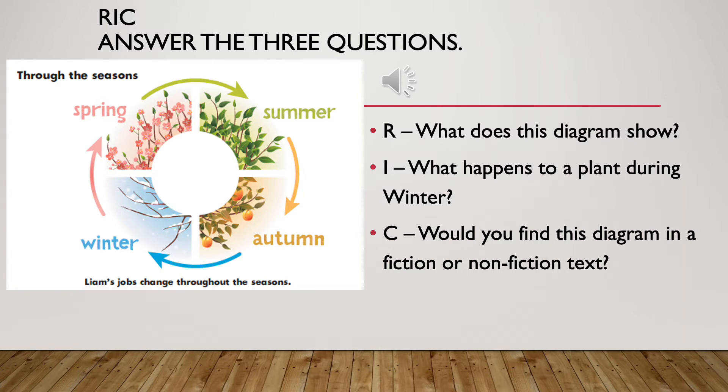Please answer the three questions. R: What does the diagram show? I: What happens to a plant during winter? C: Would you find this diagram in a fiction or a non-fiction text?